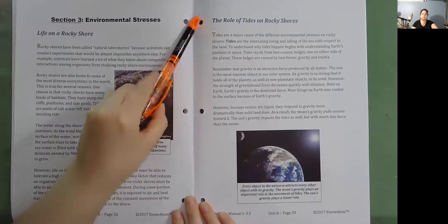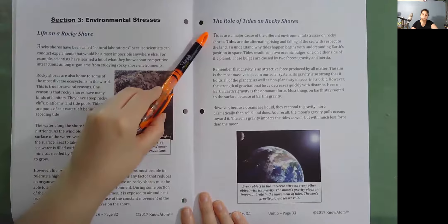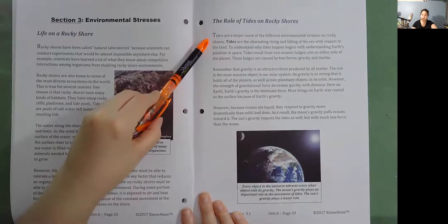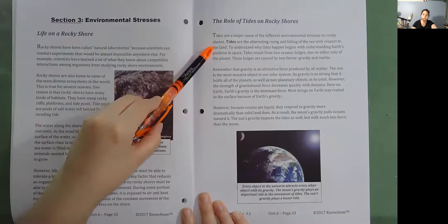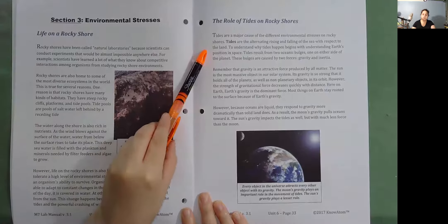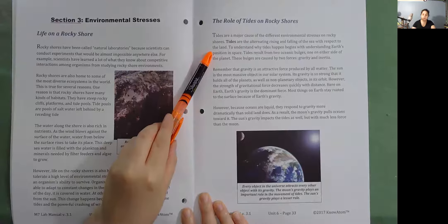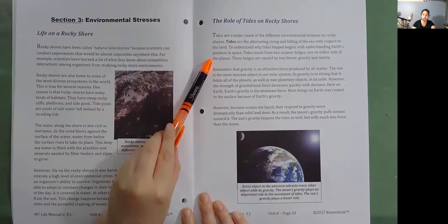The role of tides on rocky shores. Tides are a major cause of the different environmental stresses on rocky shores. Tides are the alternating rising and falling of the sea with respect to the land. To understand why tides happen begins with Earth's position in space. Tides result from two oceanic bulges, one on either side of the planet. These bulges are caused by two forces: gravity and inertia.